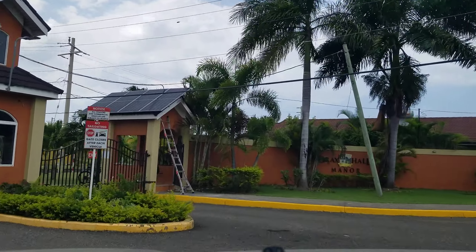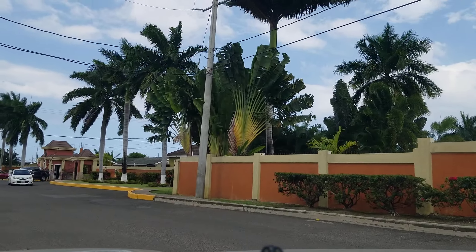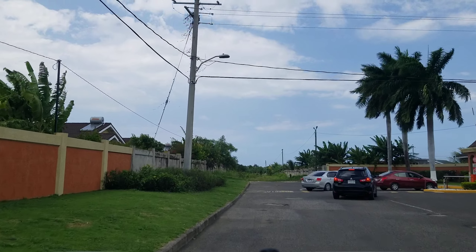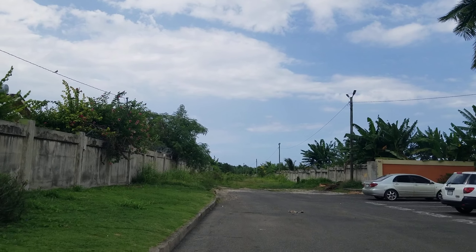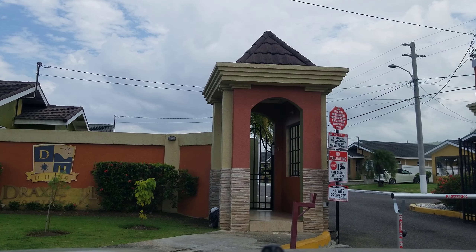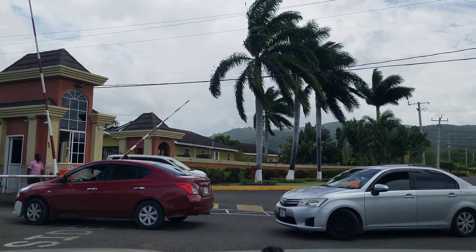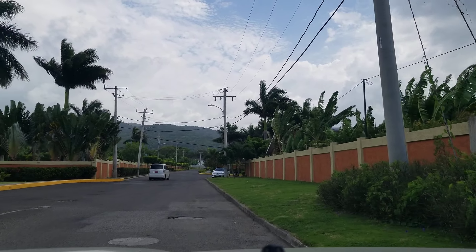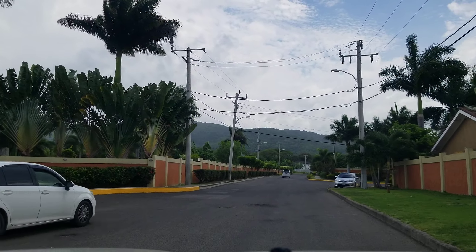We should go into one of these complexes to give you an idea of just how nice they are. You can see they're all gated communities, very modern — this is another one, Draxol Manor. The security looks like they're actually checking — they have an intercom system where they call the person you're visiting to verify whether you can go in or not.